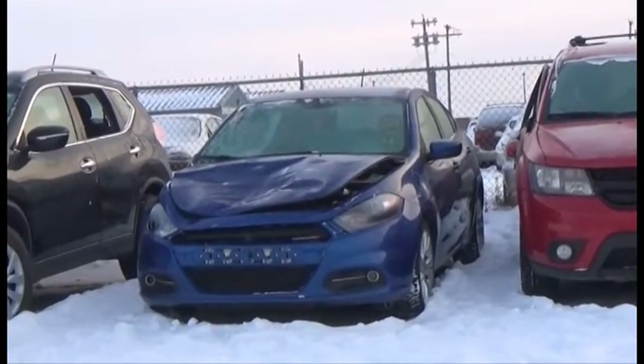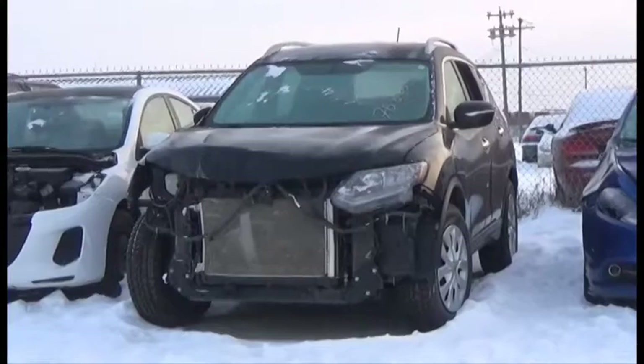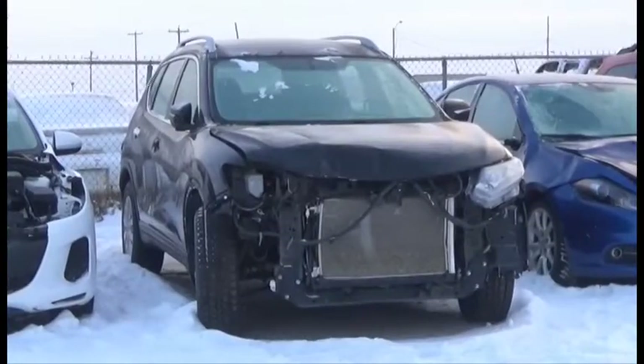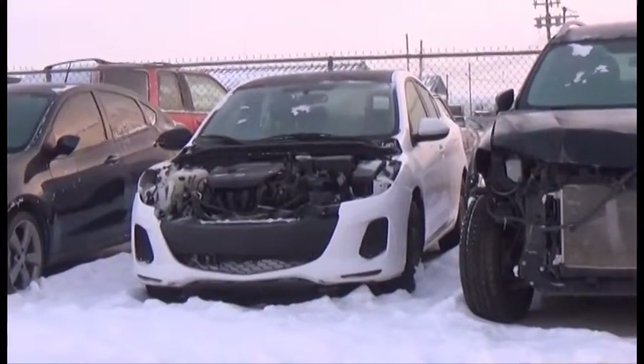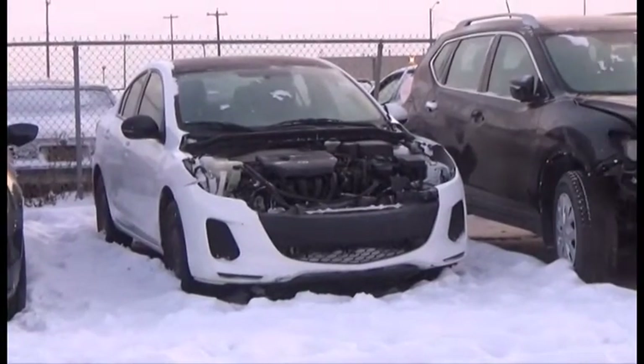Lot number 465 is the 2013 Dodge Dart, AOT Loaded, 80K. Lot number 464 is the 2014 Rogue, AOT Loaded, 60K. Lot number 463 is the 2012 Mazda 3, Loaded, 95K.